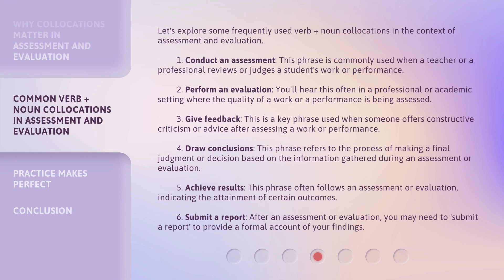Let's explore some frequently used verb plus noun collocations in the context of assessment and evaluation. 1. Conduct an assessment — this phrase is commonly used when a teacher or professional reviews or judges a student's work or performance. 2. Perform an evaluation — you'll hear this often in a professional or academic setting where the quality of a work or performance is being assessed.